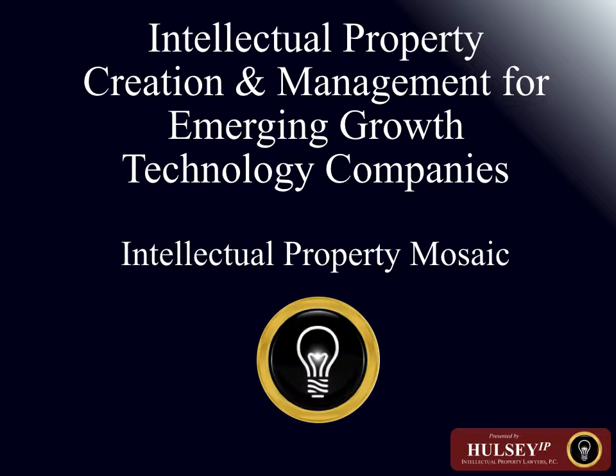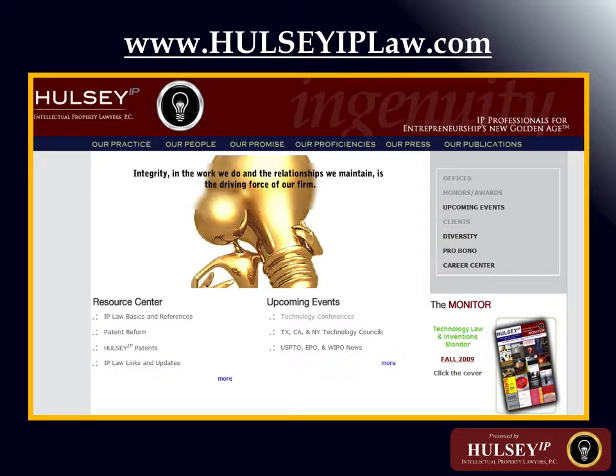It has also been said that business method patents are special and require special handling, but there is no real basis for that. What matters is that applications entering the patent office represent good, novel, non-obvious, useful inventions. All process inventions consist of a series of discrete steps, and business processes are indistinguishable from many other types of inventions from a patent standpoint. For patentability, they must pass the same tests as any other new, non-obvious, useful process.